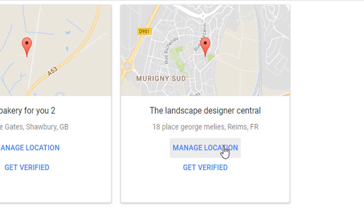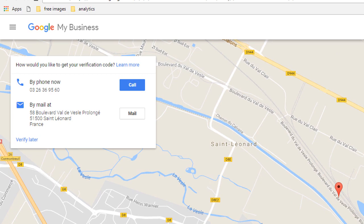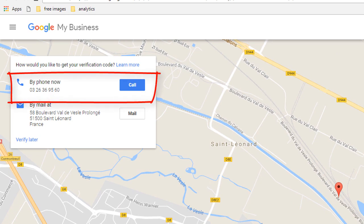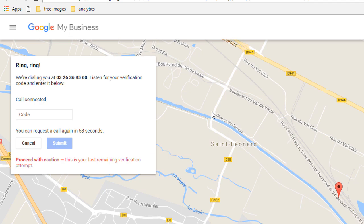Select the business you want to verify. As you can see here, we've got a business which has the option to be verified by phone. Click the 'Call' button to activate the automated messaging where a verification code will be given to you at that particular number. Once you receive the verification code, it's the same process as before — simply enter it and click 'Submit,' and Google will verify your business listing.